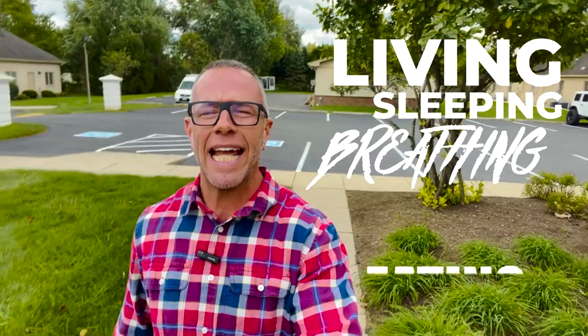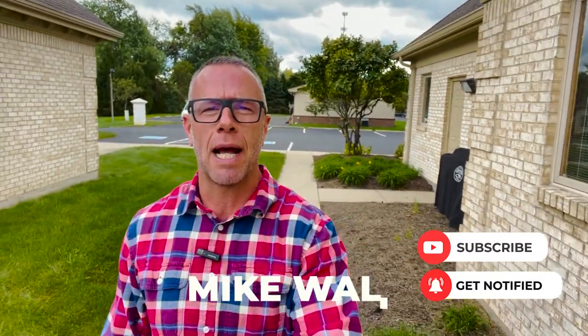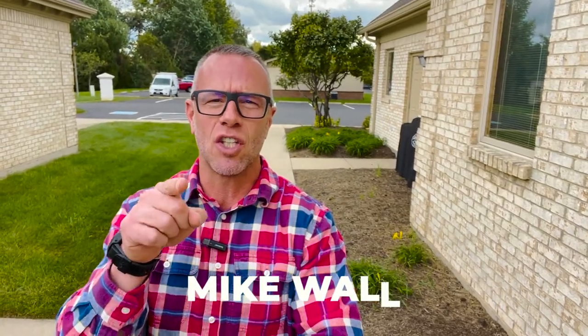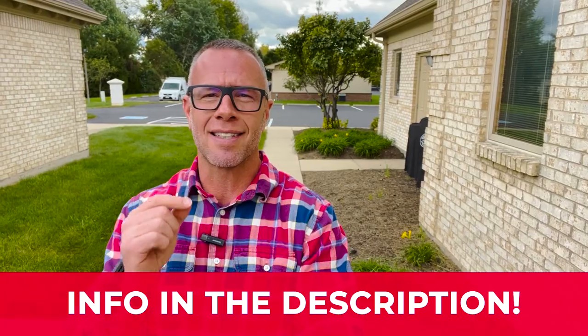If this is your first time to the channel and you want to know everything there is about living, sleeping, breathing, eating, and playing in Miamisburg, Ohio, or Dayton or any of the surrounding suburbs, make sure to hit that subscribe button and tap the bell for notifications so you can be the first to learn about the market here. My name is Mike Wall. My team and I get calls, emails and texts from people just like you every single day looking to move to Miamisburg. Whether you're looking to make a move in the next nine days or 90, give us a call, shoot us a text, send us an email — we'd be happy to help you make this smooth move to Miamisburg.